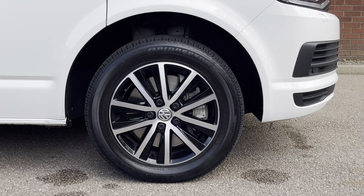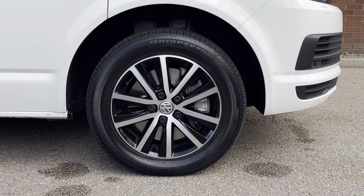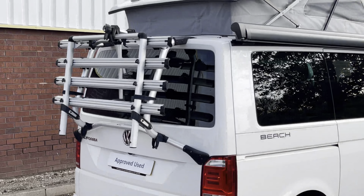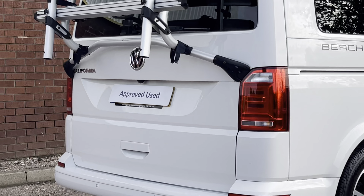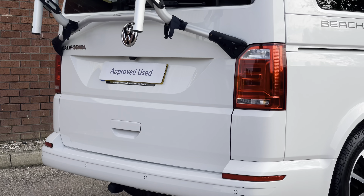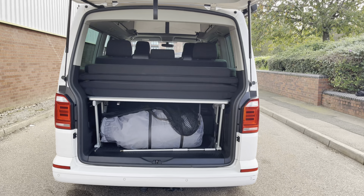The vehicle sits on 17-inch Cascoville Anthracite diamond-turned surface alloy wheels, which come in a multi-spoke design. To the rear of the vehicle there is a tailgate with a window. Located just above the rear number plate is a rear-view reversing camera, as well as a cycle rack mounted on the rear tailgate.